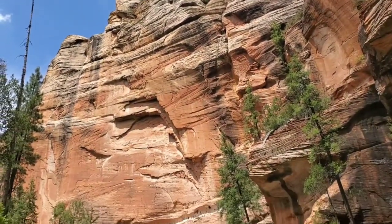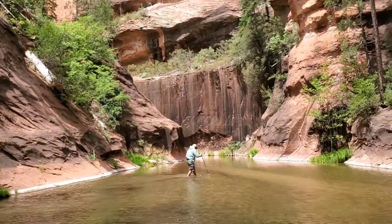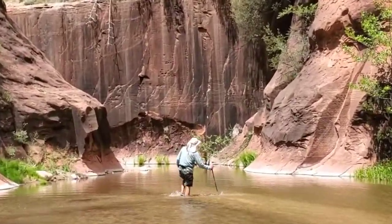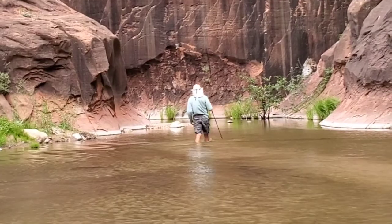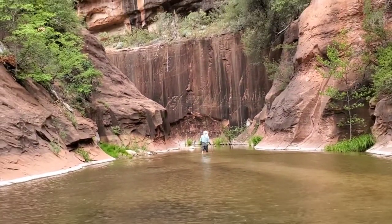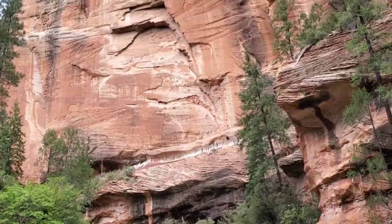Not too many people go beyond three and a half miles, because at that point you're hiking through water. Of course, that's where some of the best scenery is. And if you want to camp, it's about two and three quarters miles farther down the river to get to where you can spend the night and set up your tent.